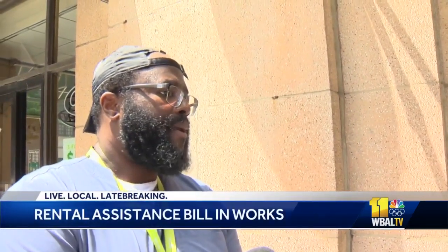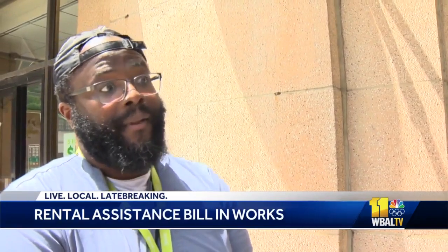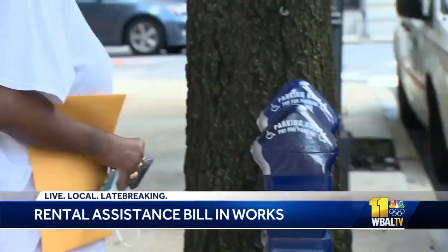This proposed bill would provide emergency security deposit relief to those who need it. You're moving from one rental to another rental, so you've got to make sure you cover that rental's final payment, plus come up with the first month's rent at the new place, plus a deposit. So it can be pretty tough.